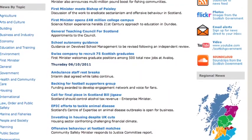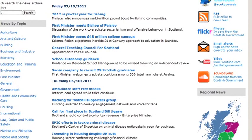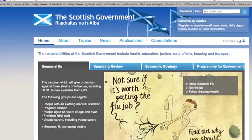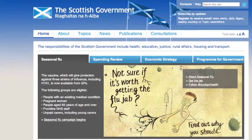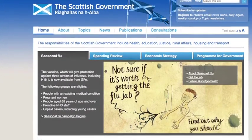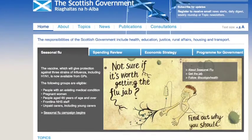That would be things such as a system to handle freedom of information requests, something to handle ministerial correspondence. We also support the Scottish Government's website and our internal intranet called Saltire. Running it as a shared service, we've actually saved considerable amounts of money across government and for the taxpayer.